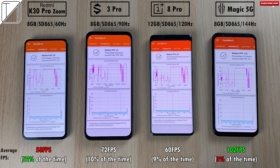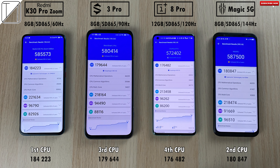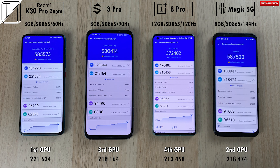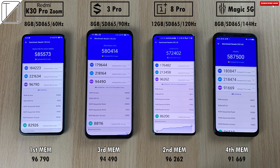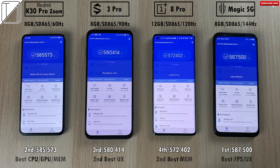For median/average frames per second: the highest is 102 on the Red Magic, 60 on the OnePlus — very strange — 72 on the Black Shark 3 Pro, and just 58 on the Redmi. For overall Antutu scores: first place the Red Magic, second the K30 Pro, third the Black Shark 3 Pro, fourth the OnePlus 8 Pro. For CPU scores: first the Redmi K30 Pro Zoom Edition, second the Red Magic, third the Black Shark, fourth the OnePlus 8 Pro. For memory: first the K30 Pro, fourth the Red Magic — very strange. For user experience: best on the Red Magic, worst on the K30 Pro. So the Red Magic takes the best FPS and user experience, while the K30 Pro wins CPU, GPU, and memory.